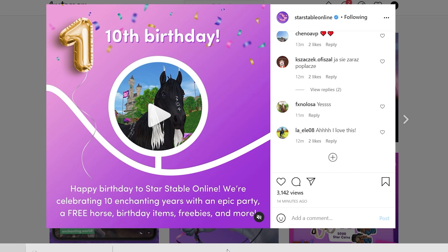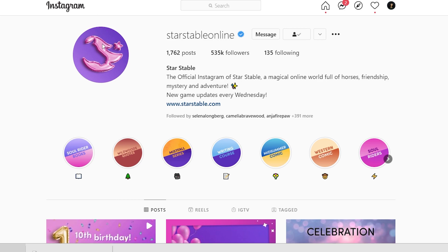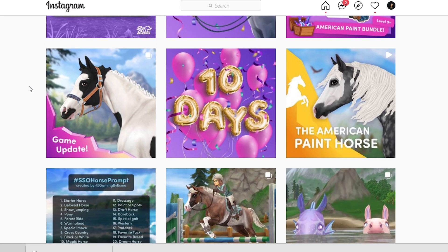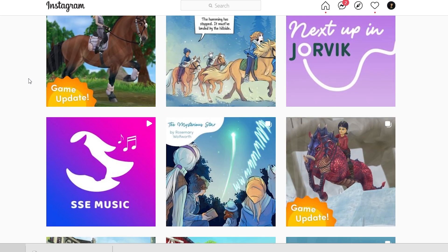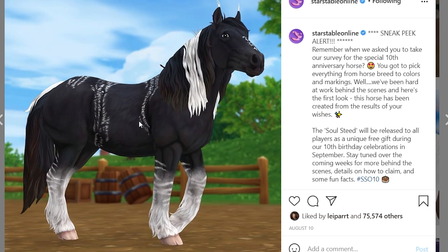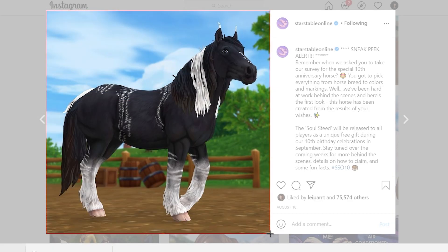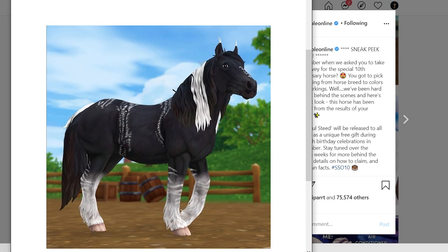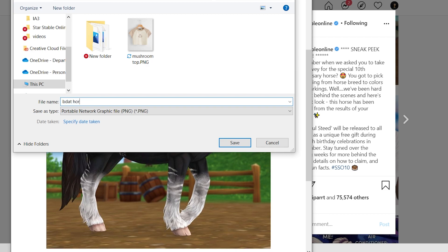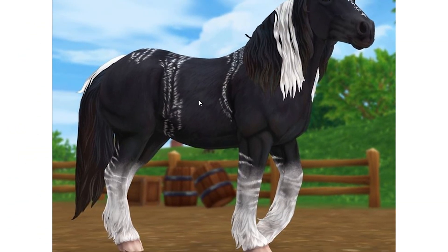I think these might be the colors of Star Stable's birthday — gold is their birthday color. Have you guys seen their adorable balloon logo? It is the cutest thing. I haven't gone into full detail about the birthday horse yet because I was going to make a video about it but never got around to it, so let me take a screenshot so we can zoom in on it.